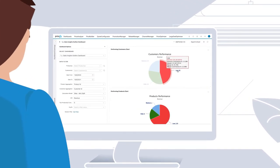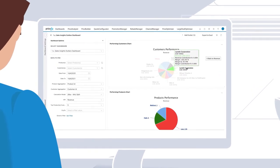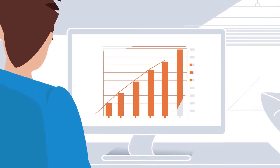It helps you identify underperforming products or customers, uncover new growth opportunities, and reliably increase your profits.